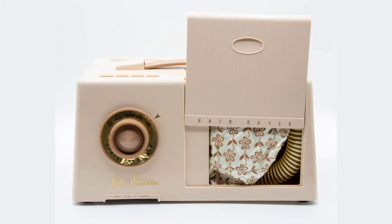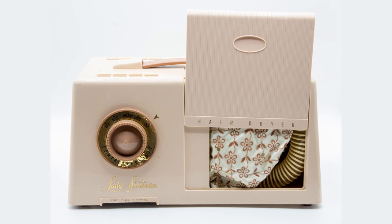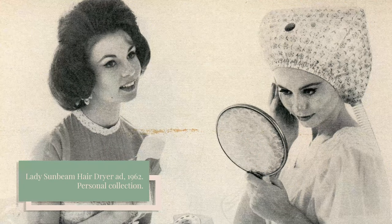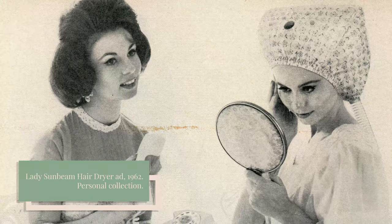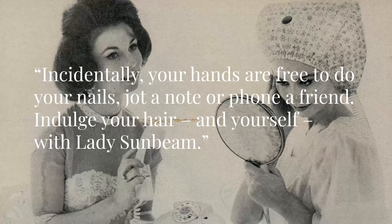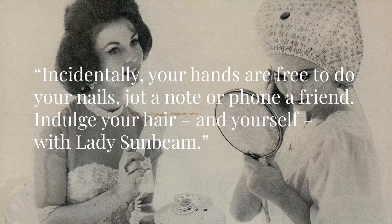In 1958, Sunbeam added a deluxe model featuring a nail polish dryer and a sliding door to conveniently store the hose in the cap. The Lady Sunbeam Controlled Heat Dryer was not only advertised for its speed, but also for the freedom and relaxation it promised. An ad noted: "Incidentally, your hands are free to do your nails, jot a note, or phone a friend. Indulge your hair and yourself with Lady Sunbeam."